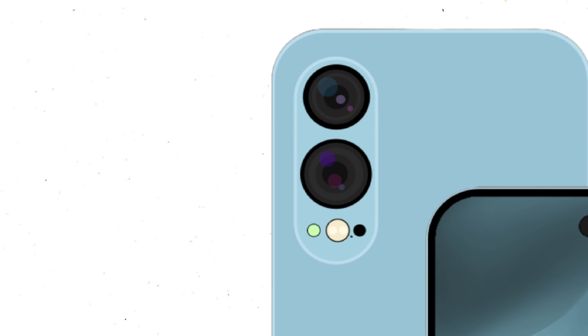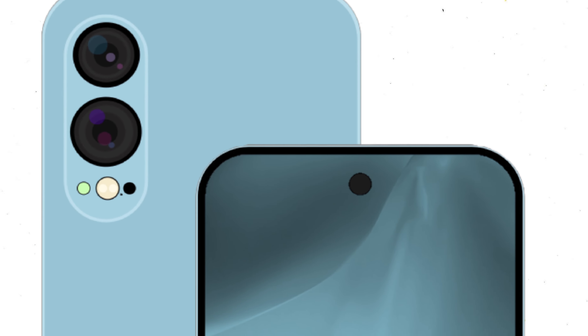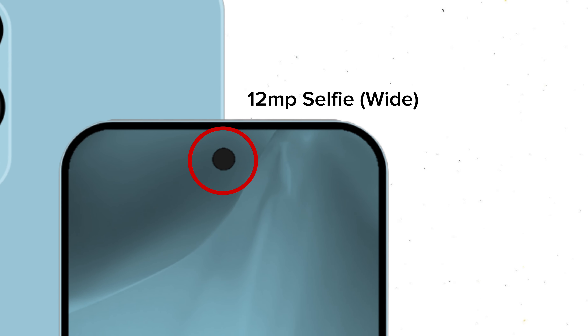The regular X5 also sports some serious camera power. With a 50 megapixel wide and 48 megapixel ultra wide, this is an extremely capable camera for a lower price. It also comes with an impressive 12 megapixel selfie camera.